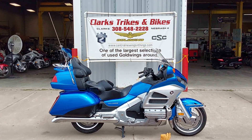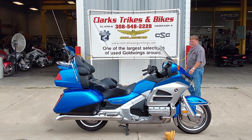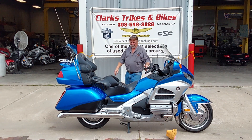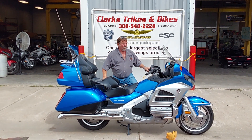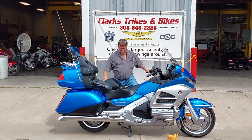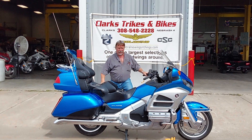Good morning everybody and welcome back to Clark's Tracks and Bikes where Emily's running the camera for me today. You folks that have watched a few of the videos know I love blue, and this is just a gorgeous bike — a 2012 Honda Goldwing GL 1800.